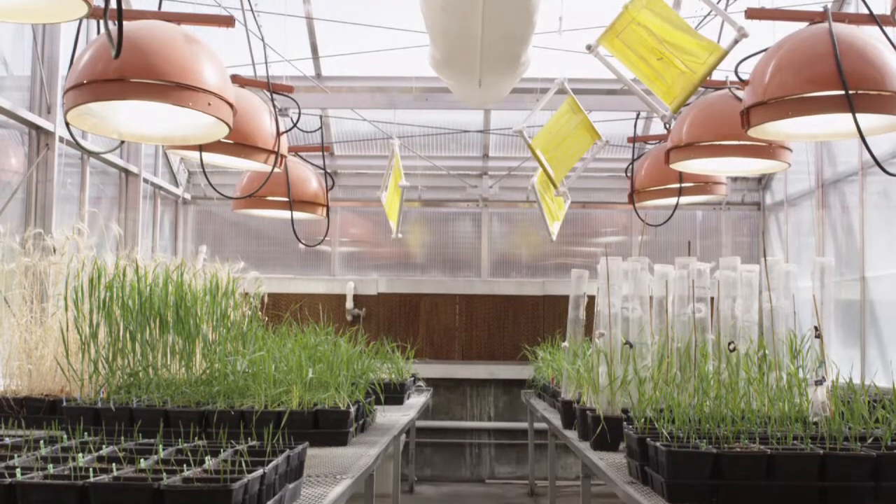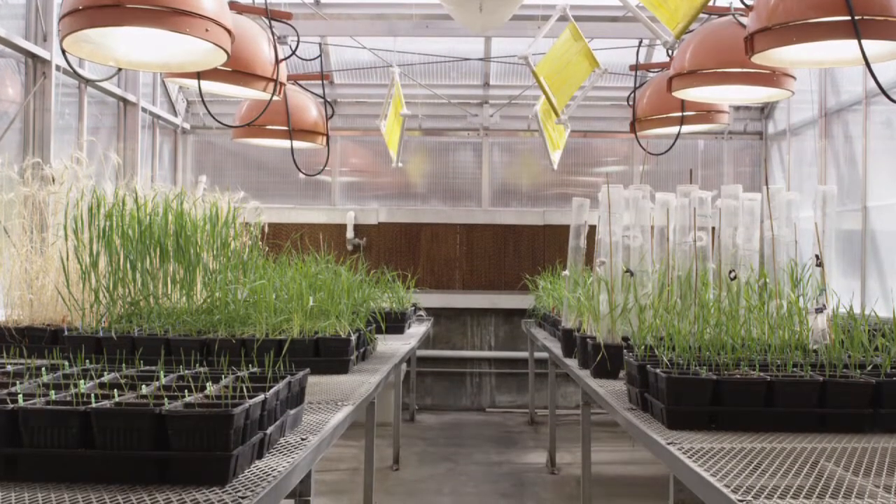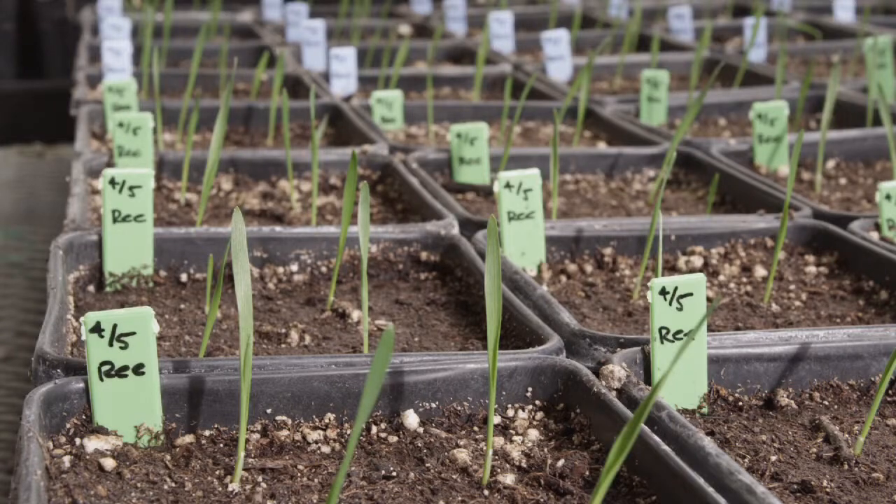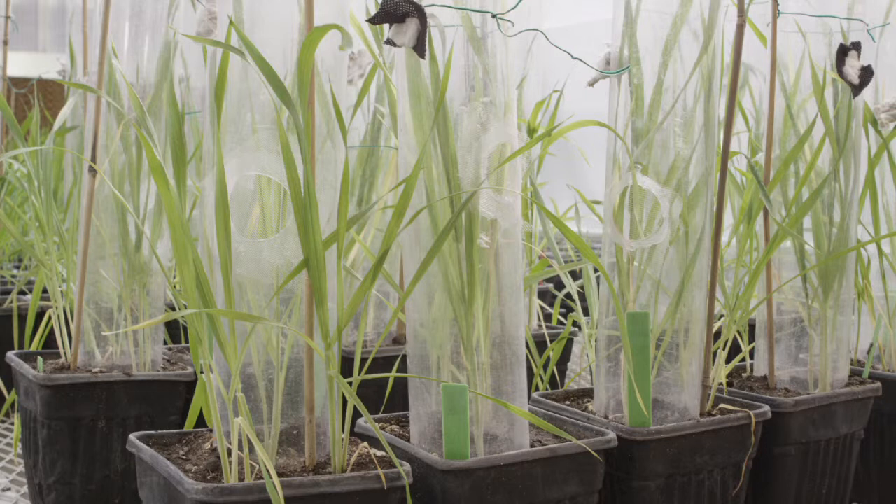One of the projects we're working on with the entomology group here is to identify other mechanisms of resistance that we could add to our plants alongside solid stems, to basically shore up that resistance and give growers a more reliable control measure than solid stems alone.